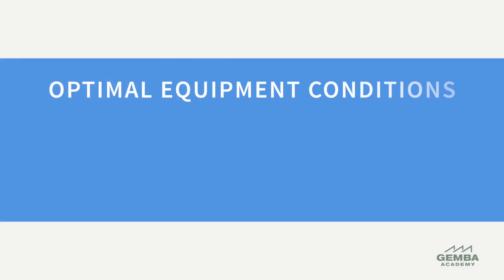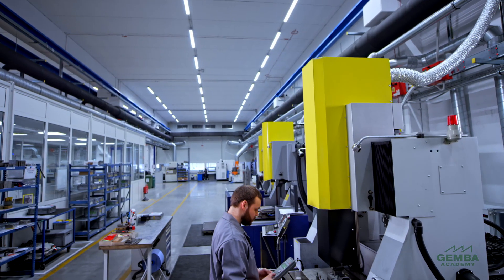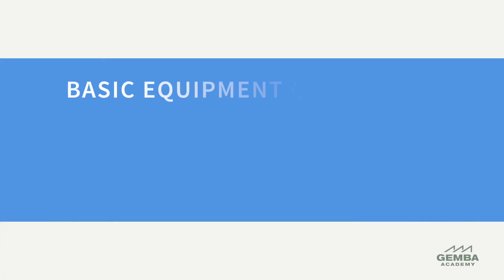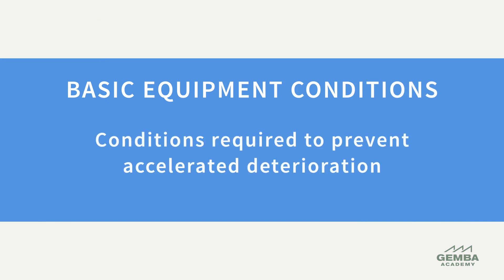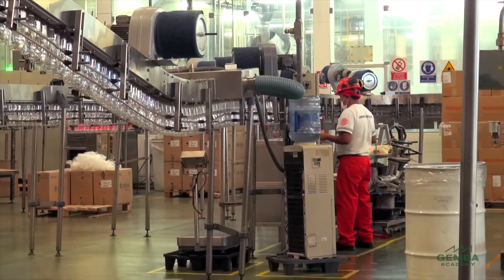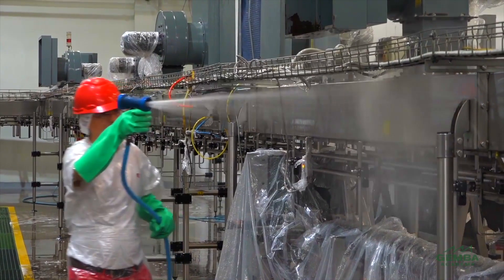It's important to note the difference between basic conditions and optimal conditions for equipment. Optimal conditions are often specific to the product, the process, and the equipment — these may be settings or standards established by engineering or the equipment manufacturer. In contrast, basic equipment conditions are those required to prevent accelerated or forced deterioration. When we allow machines to get dirty, operate without proper lubrication, or with loose bolts, they can overheat, become contaminated, and break down. In other words, basic conditions are those in control of the operators.